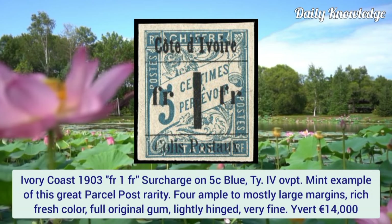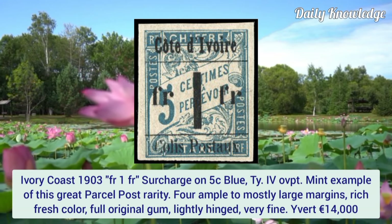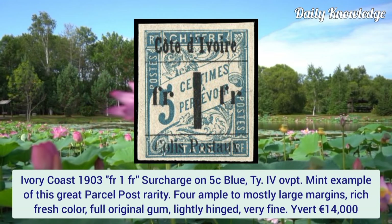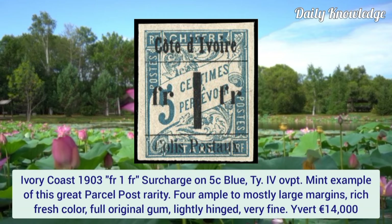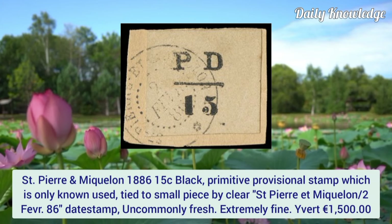Ivory Coast 1903, 1fr surcharge on 5 cent blue, type 4 overprint. A mint example of this great parcel post rarity with ample to mostly large margins, rich fresh color, and full original gum.